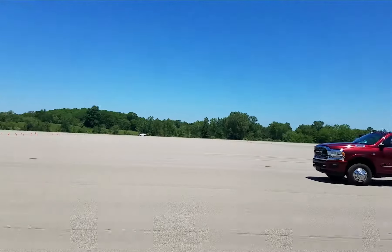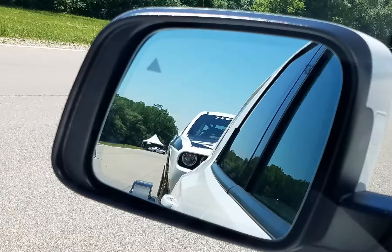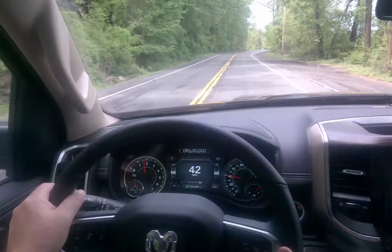One might think that the towing experience is pretty much the same regardless of the tow vehicle — not so at all. Each provided a very different experience to the driver.